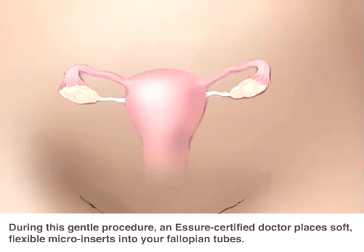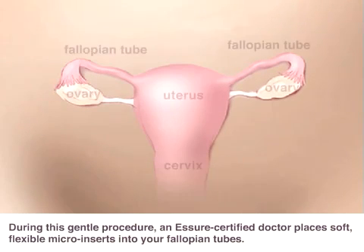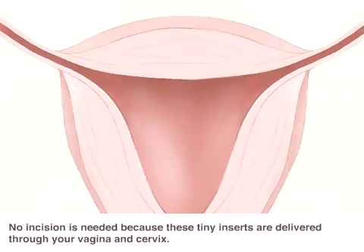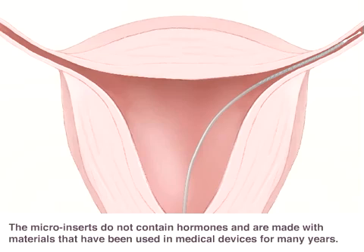During this gentle procedure, an Assure certified doctor places soft, flexible micro inserts into your fallopian tubes. No incision is needed because these tiny inserts are delivered through your vagina and cervix. The micro inserts do not contain hormones and are made with materials that have been used in medical devices for many years.